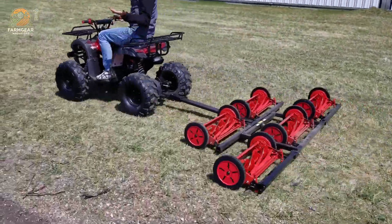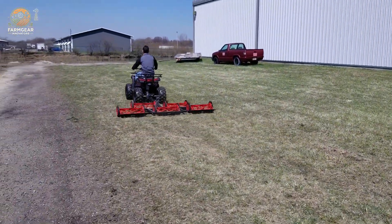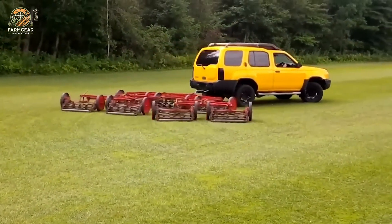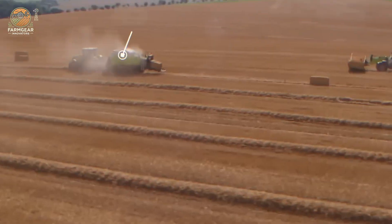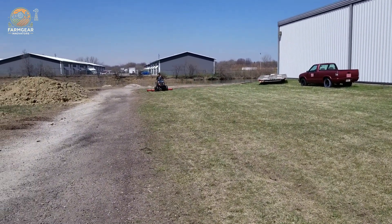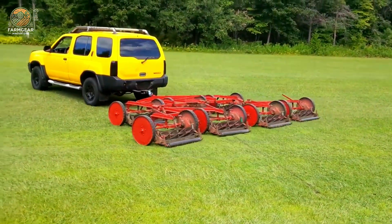Built with durability and reliability in mind, the Jacobsen mower features robust construction that can withstand intensive use over time. Despite its high-performance capabilities, the mower is compact and easy to use, making it perfect for tight spaces or areas with intricate landscaping. Operators benefit from its ergonomic controls and user-friendly interface, which simplify operation while maximizing efficiency.